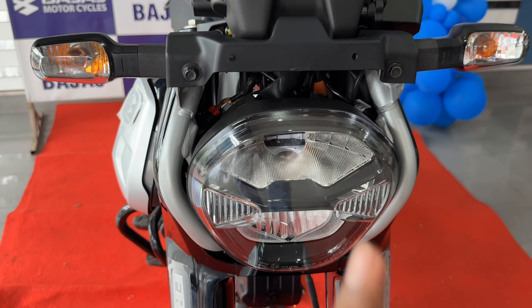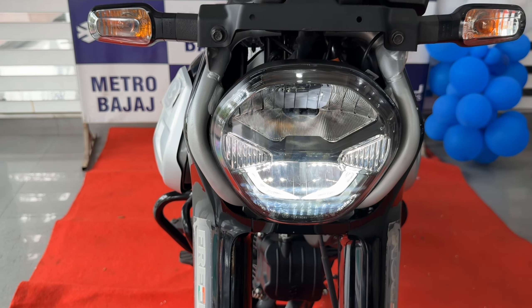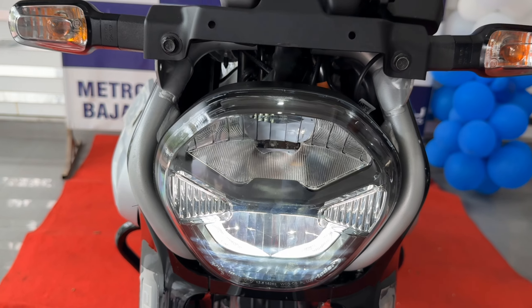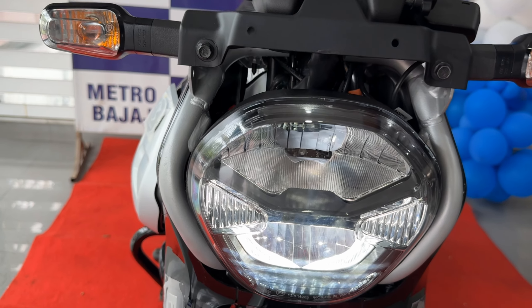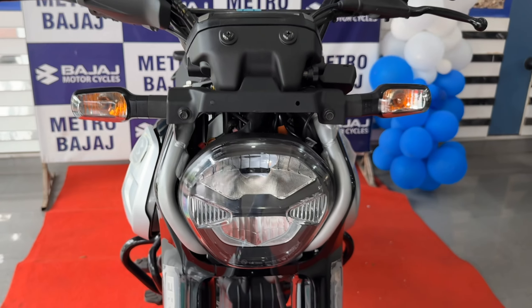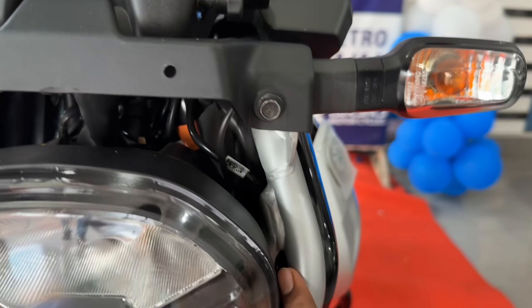I will tell you, you will get two variants. This is the top variant. And here you have a mid variant, which you will get LED headlights but not disc brakes. And you will get the lowest model in which you will get halogen. If you have the halogen option, you will get halogen. And if you are talking about the indicators, you can see the halogen.